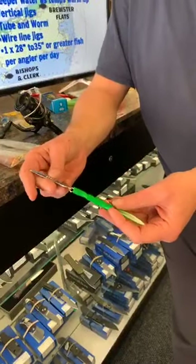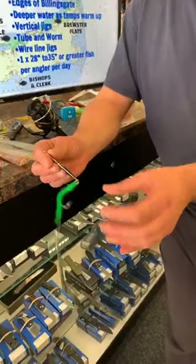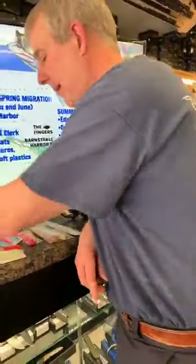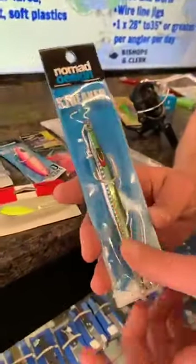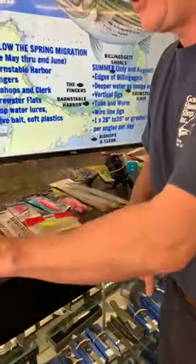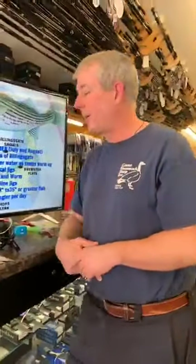Deadly Dicks are great for vertical jigging. A couple of years ago Nomad Design brought out the Streaker — low profile, very narrow, sand eel pattern, and deadly. You can also use butterfly jigs jigged up and down. As the water gets warmer you can also look at lead core line — that's a conventional reel setup with a multi-colored braided line that has a lead core. A nice technique is to fish something like the ANS tube — a slightly weighted tube — with a sea worm on the end, trolled very slowly at two to three knots.